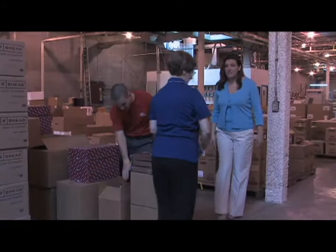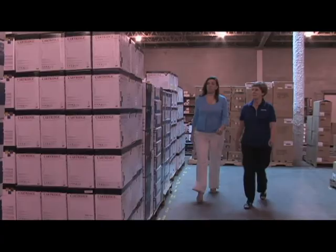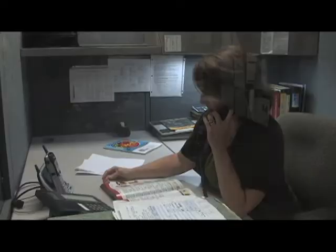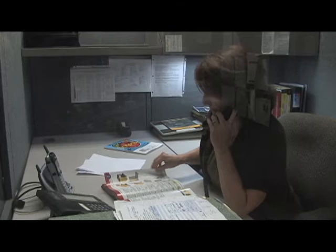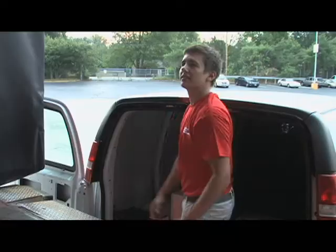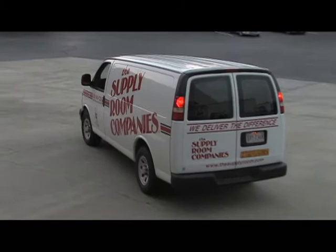The Supply Room Companies is a woman-owned and operated business providing office supplies, technology supplies, and furniture. Rather than rely on a remote third party to provide services to customers, the company personally manages its MPS program in-house. By providing its own service with its own employees, the Supply Room delivers everything, including toner and paper, for a true total cost of ownership.